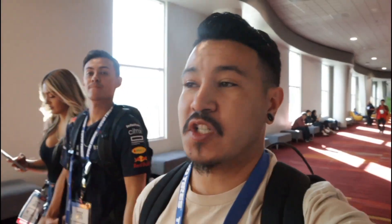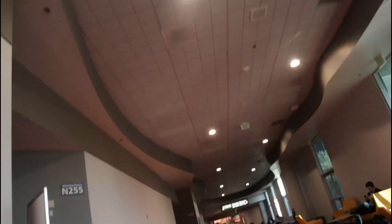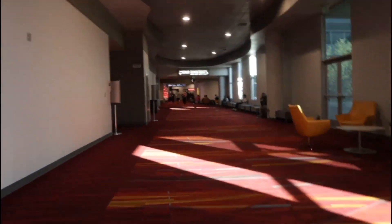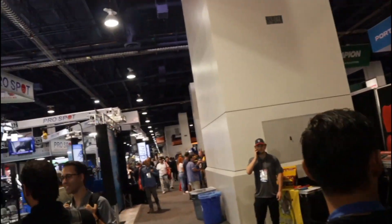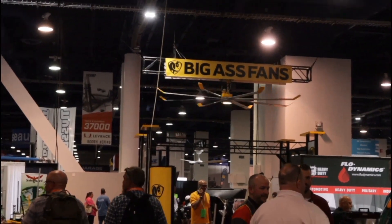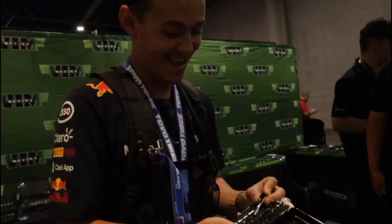A beautiful purple GT3 RS catches his eye. Reflecting on the day: it's been a solid full day of walking around looking at everything in more detail. Haven't really run into Ian, Zay, or Adam even though they arrived today. Focused on seeing everything they wanted to look at, and trying to find Nick's tool section — apparently there's an upper area he's never visited. Yaz comes in tonight, so looking forward to having her there tomorrow. There's a whole other hall they didn't visit last year, and it's honestly pretty big.